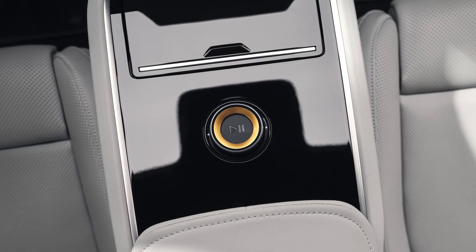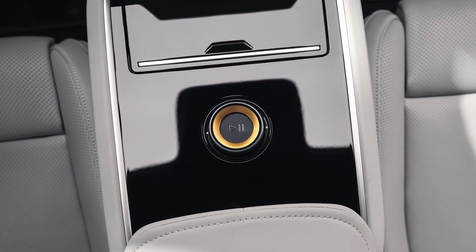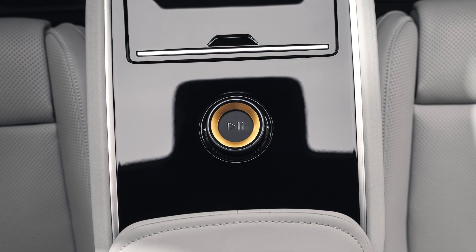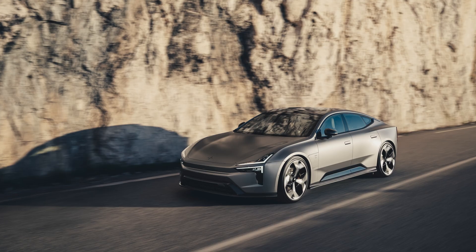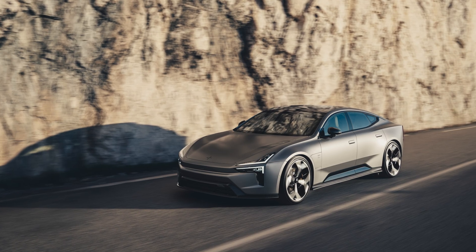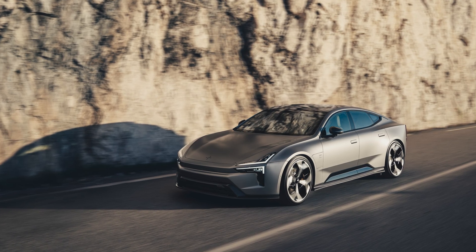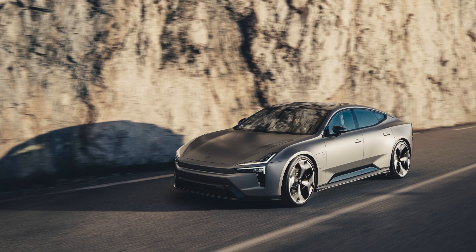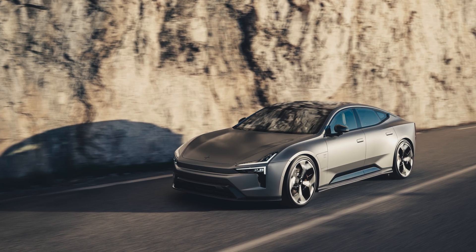There's a rotary audio controller on the center console with lockable storage beneath. For audio, you have the standard 10-speaker Polestar high-performance system or a 21-speaker Bowers & Wilkins setup packing 1,680 watts. There's also ambient lighting, a rear sound bar, and active road noise cancellation to make the interior vibes that much more appealing.